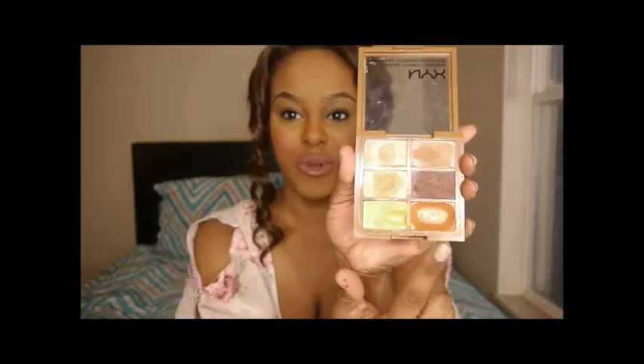The NYX Conceal, Correct and Contour palette is awesome and very affordable — I think it was like $11 at Ulta. It's really nice because it's got your correcting shades, contour shades, and highlighting shades all in one cute little palette. It's basically almost all gone — I have been using this like a mad woman.